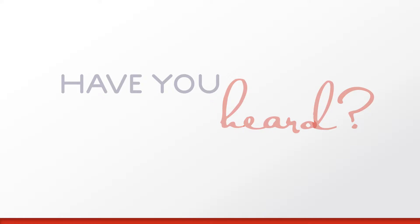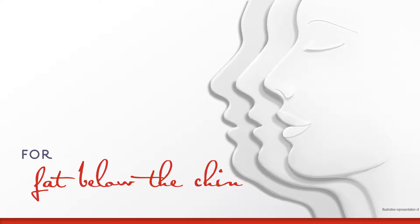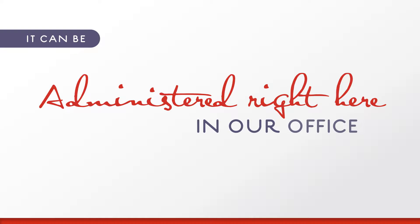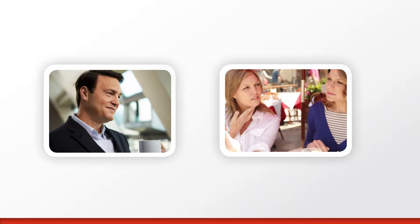Have you heard? For the first time ever, there's an injectable treatment for moderate to severe fat below the chin. The best part? It can be administered by your doctor right here in our office. The injection procedure takes 15 to 20 minutes and it doesn't require any surgery. Kybella deoxycholic acid injection is a first-of-its-kind injectable treatment that reduces fat under the chin or submental fullness for a contoured profile.